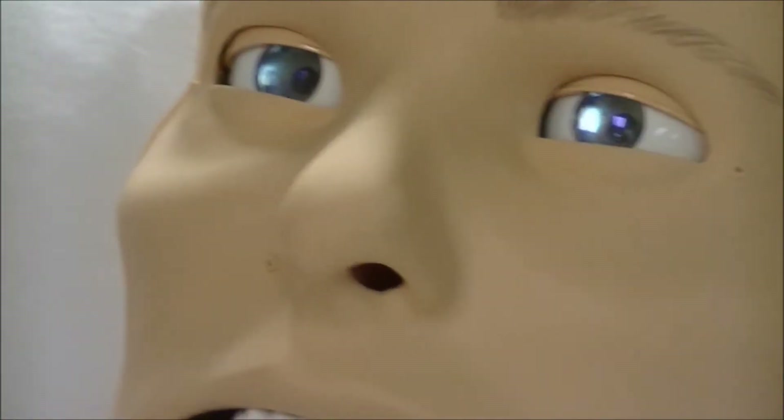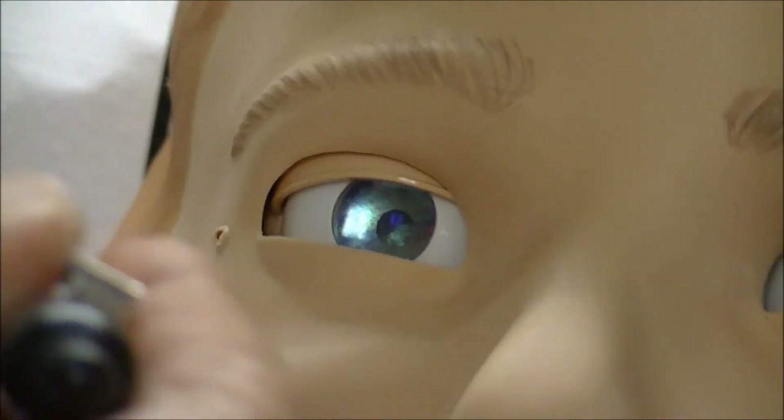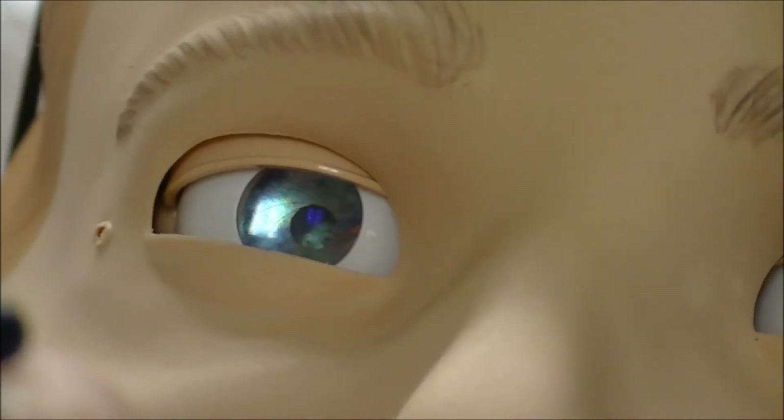His pupils react to light. If I shine a light in his eyes, his pupils actually constrict. Or if it gets really dark, his pupils dilate. That is nuts.